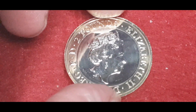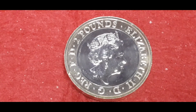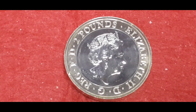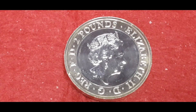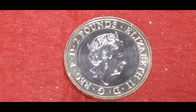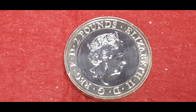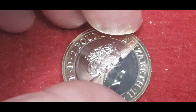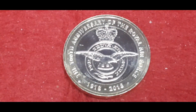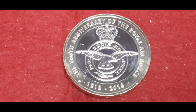This is a set of five coins. All the obverses are the same, so I'll just show this one. It's the fifth portrait of Queen Elizabeth II by Jodie Clarke. All these coins are the same — 28.4mm in diameter, 2.5mm thick, and have a weight of 12 grams. The set in question is the RAF set.